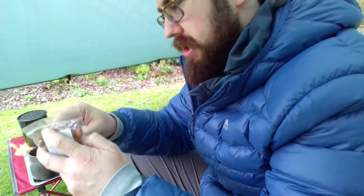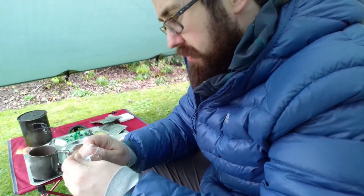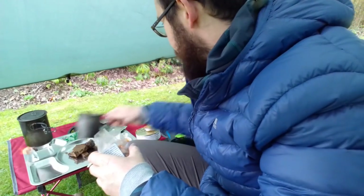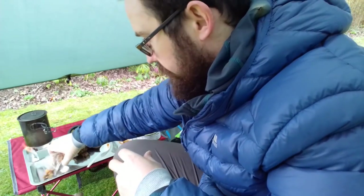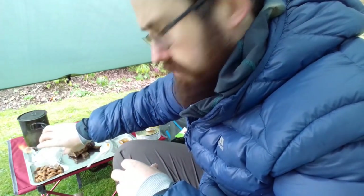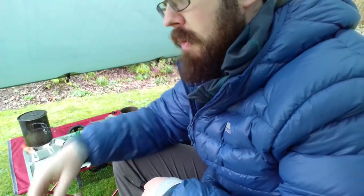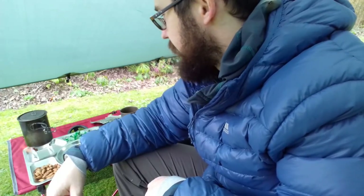Let's try out some of these almonds next. I'm not expecting anything special - they're just almonds after all. Yeah, nothing special really, just standard almonds.